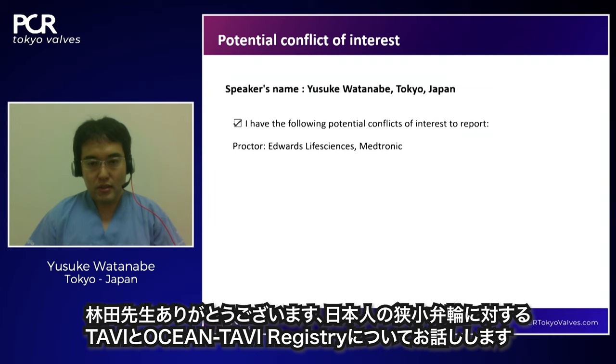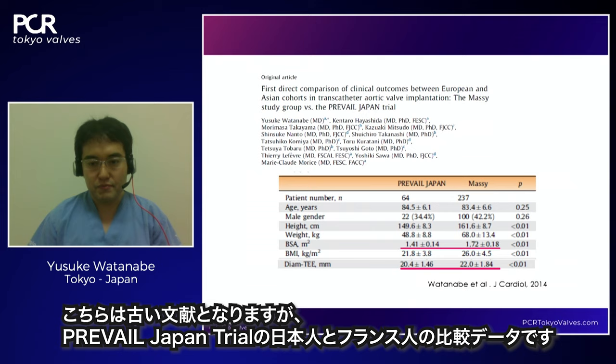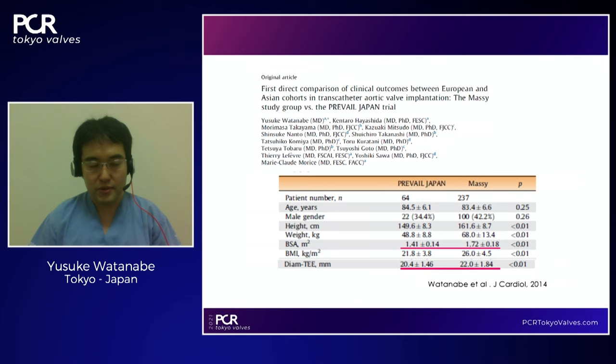TAVI has reached maturity; however, the efficacy and safety for small annulus remain a concern. Asian patients, especially women with aortic stenosis, are small body-sized and typically have a small annulus. Comparing Japanese and French data: body surface area was 1.4 in Japanese versus 1.7 in French patients. Annulus diameter by TEE was 20mm in Japanese versus 22mm in European patients — significantly smaller in the Japanese cohort.